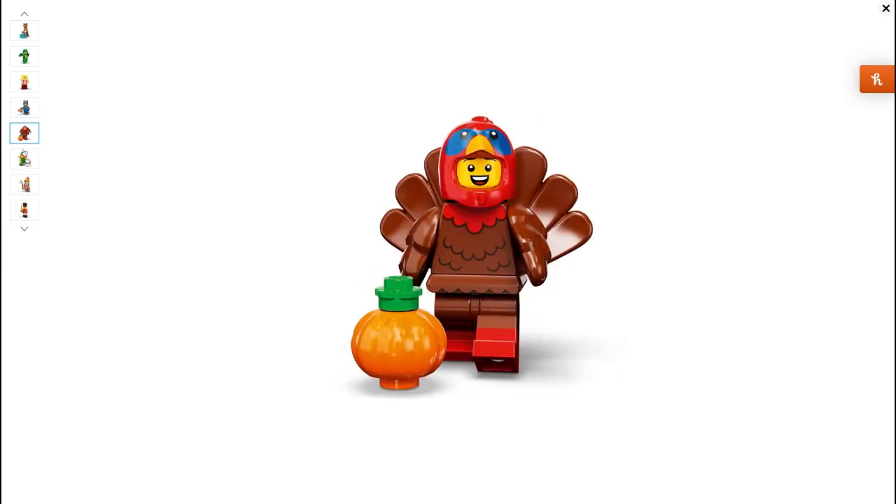Next is the Thanksgiving Turkey. Even though I'm not in America, I think this figure is really, really cool. I like that he's got the chicken man arm pieces from Series 12 but used in a different colour. He's got a pumpkin as an accessory, finally! The only thing is I don't know how he could pick the pumpkin up, so I think it just sits on the side. But I really love all of the detail and everything about this figure — it's brilliant.